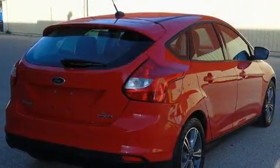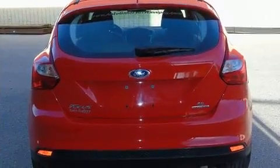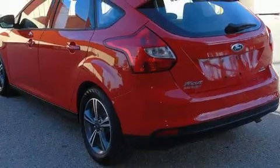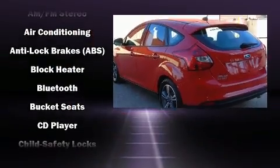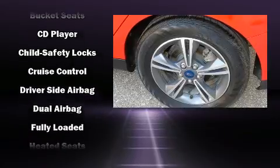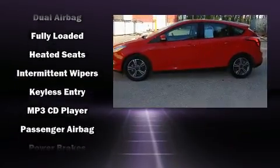A rear window wiper, a tachometer, and more storage solutions are integrated throughout the interior, demonstrating thoughtful attention to detail. Passenger security is always assured thanks to various safety features such as dual front impact airbags, front and side impact airbags.